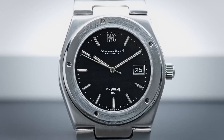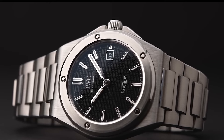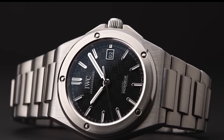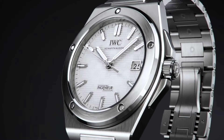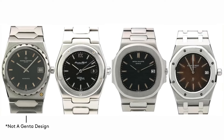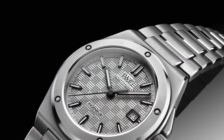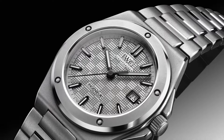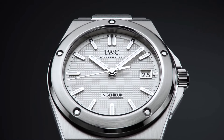The Engineer's roots trace back to 1955, initially housing IWC's anti-magnetic caliber 8531, tailored for engineers, physicists, and professionals facing strong magnetic fields. Genta's 70s redesign during the quartz crisis birthed the iconic SL, with an integrated H-link bracelet, a structured dial, and the infamous screw-on bezel, earning it the Jumbo nickname at 40mm.